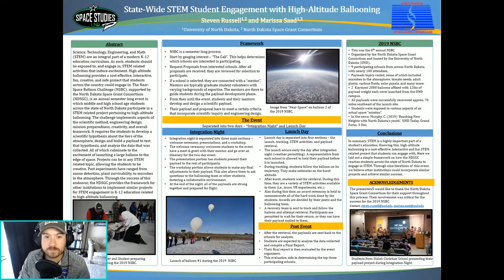This poster aims to describe such a project using high altitude ballooning as its platform. The Near Space Balloon Challenge, or NSBC, is an annual semester-long event hosted by the North Dakota Space Grant Consortium that challenges middle school and high school age students across the state of North Dakota to design and build a scientific payload that is sent up on a high altitude balloon. These payloads can be of any STEM topic, allowing students to get very creative with their project. Some payloads have included atmospheric microbes, plants, solar panels, and many more.